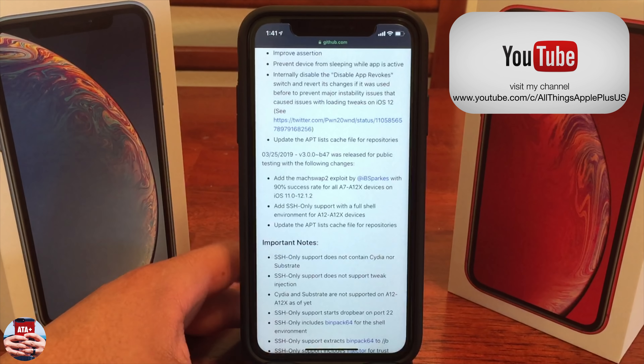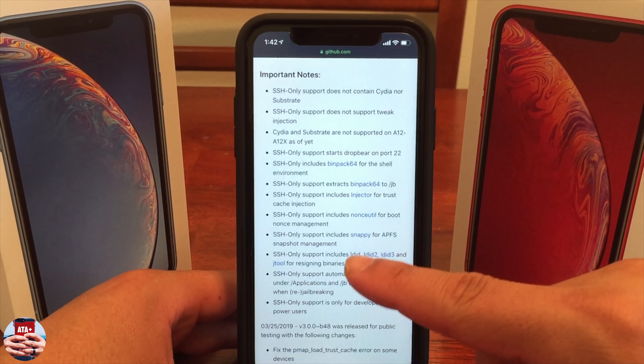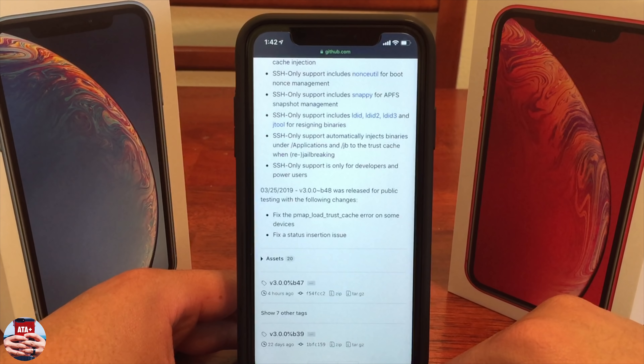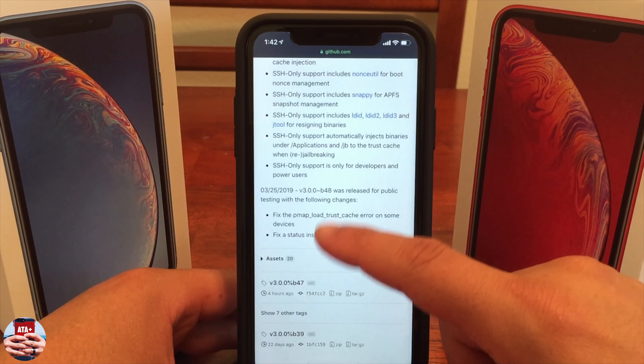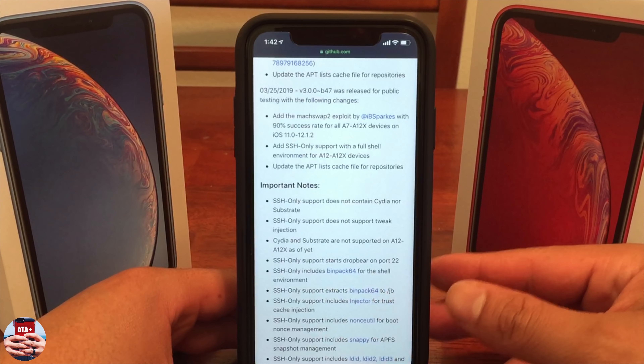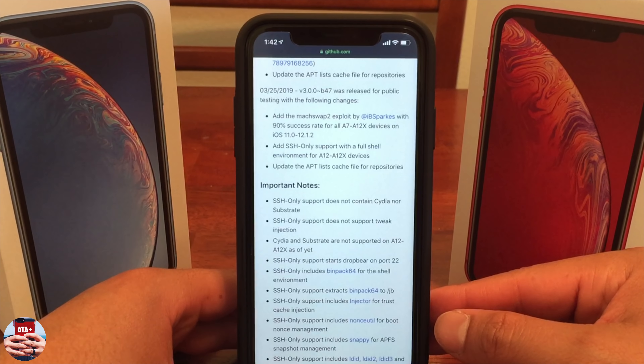Currently we are on beta 48 of the jailbreak. Beta 47 allowed SSH access to our iDevices. With the Unc0ver jailbreak, SSH does not mean Cydia or Substrate is going to be installed onto your iDevice. I'll leave pretty much his step-by-step explanation of what SSH means and descriptions of the updates in the description below. For the average user, this is still not a fully semi-untethered jailbreak.